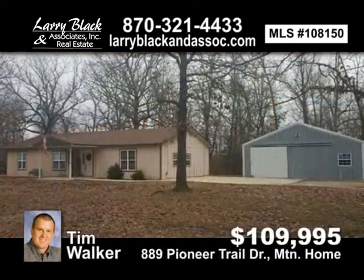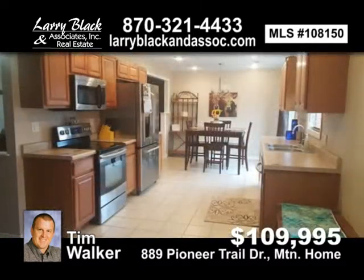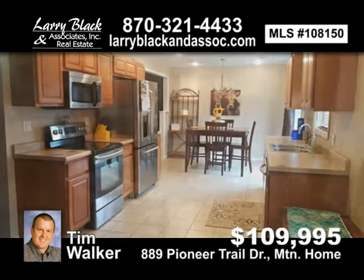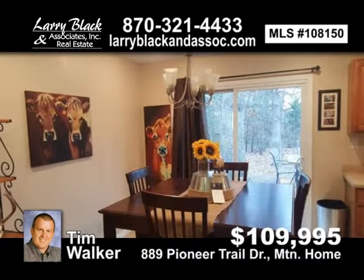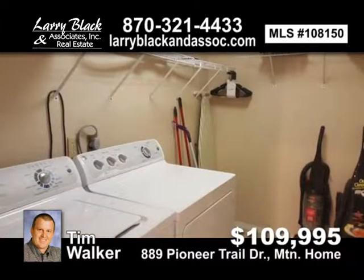Clean and spacious. Three-bedroom, two-bath home with 35x30 shop. New tile and laminate flooring in a quiet neighborhood close to Walmart and the Bypass. Priced to sell at $109,995. Contact Tim Walker today.